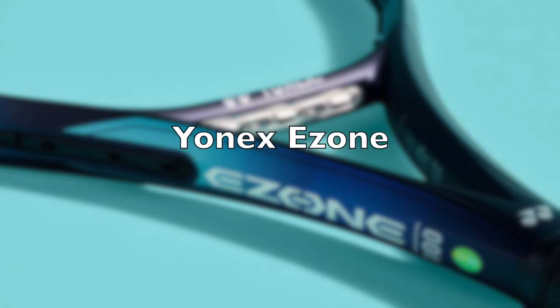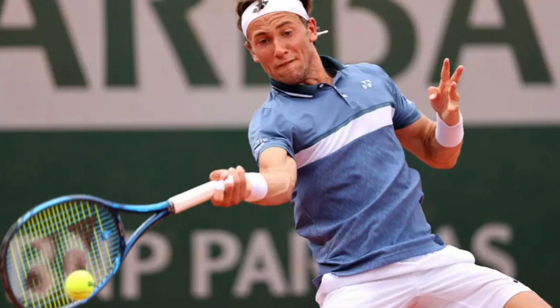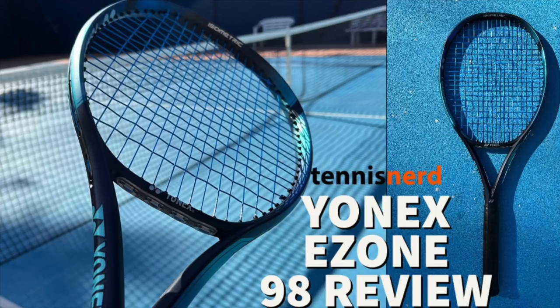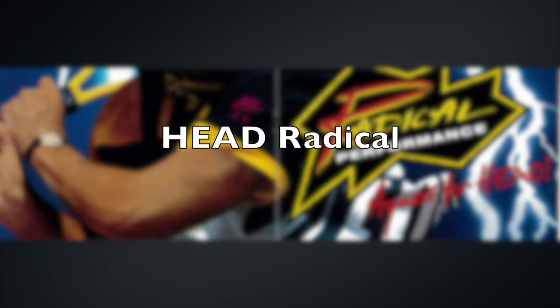A modern classic is the Yonex E-Zone, used by Osaka, Kyrgios, Harris, Casper Ruud, and so many players. It's also a power frame, but a little more muted than the Pure Drive. The latest edition is coming out in 2022 — I've posted my first impressions on the channel. It's very easy to use, easy power, but a little softer on the arm than the Pure Drive, though not quite as powerful. It's a modern classic and it's growing in popularity on tour and among club players.